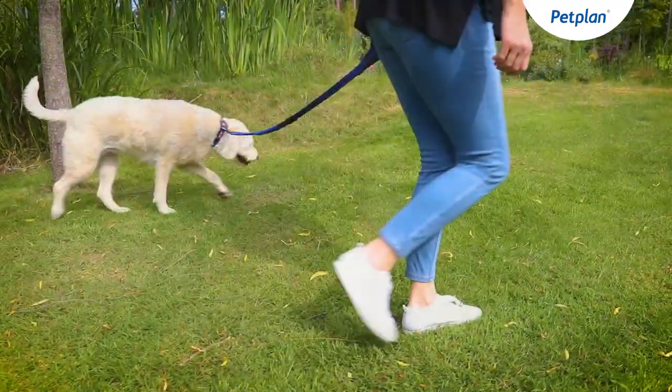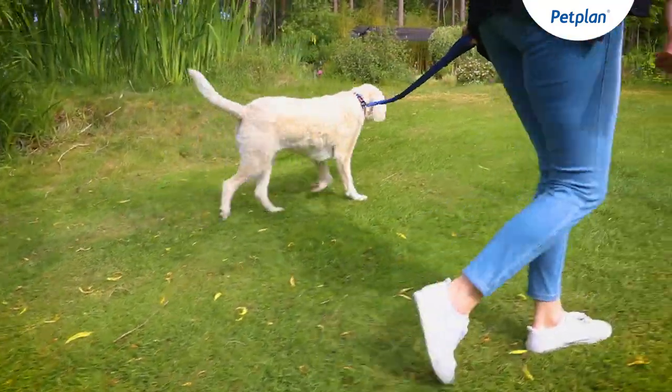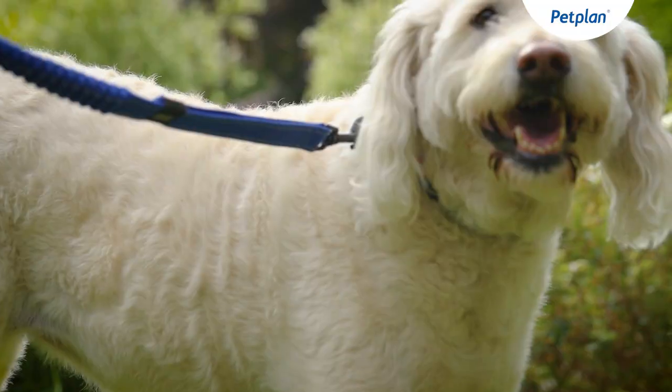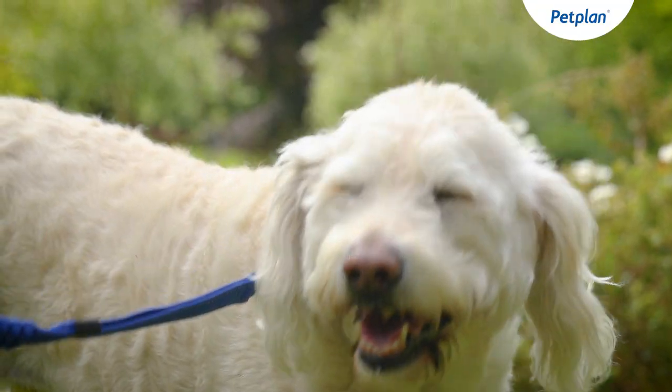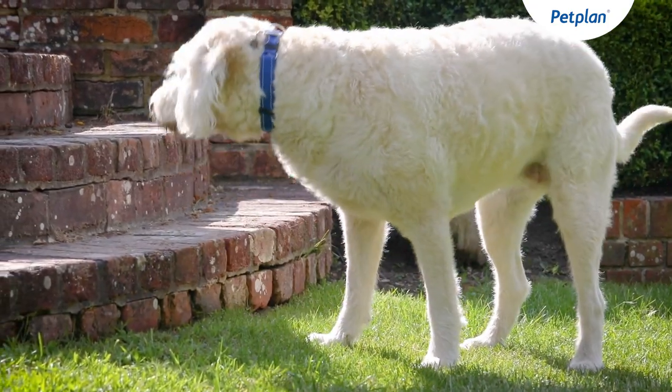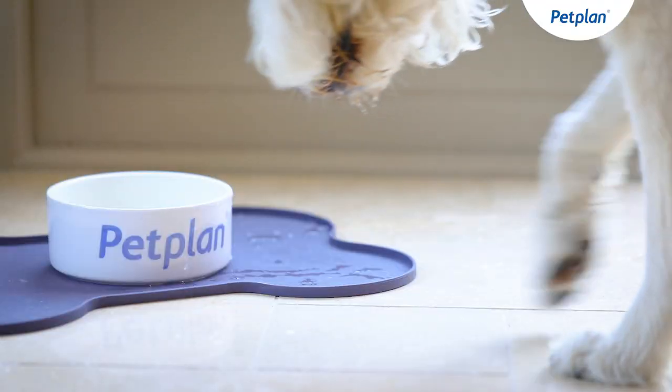As a crossbreed, their particular characteristics are not as ingrained as their parent breeds. Therefore it's important that you meet the parents of a potential Labradoodle puppy, as this will give you an idea of what to expect from your Labradoodle's personality, size, coat and colour.